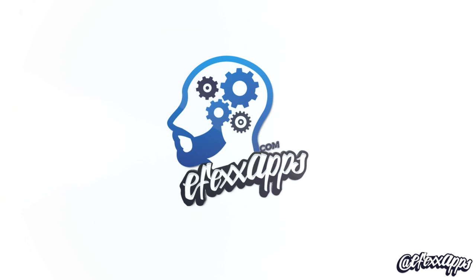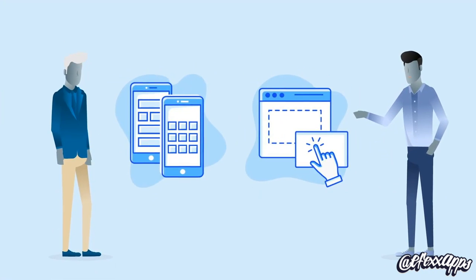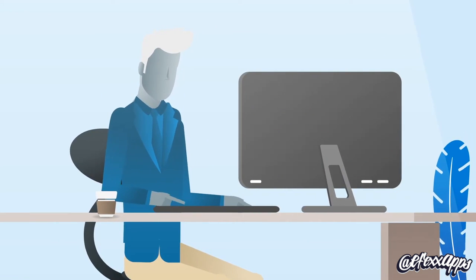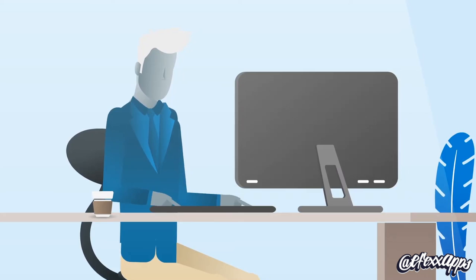Your very own mobile app is just a few clicks away. Simply choose from our library of templates and advanced features, and fully customize your app to your needs by using our easy-to-use drag-and-drop system.